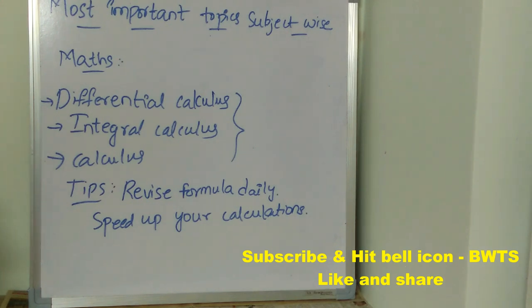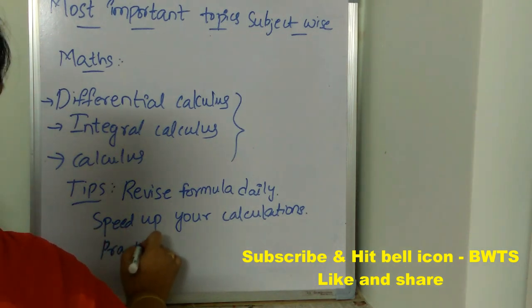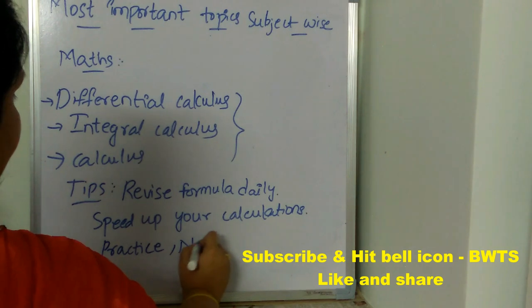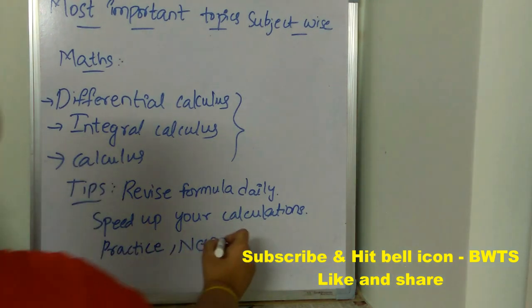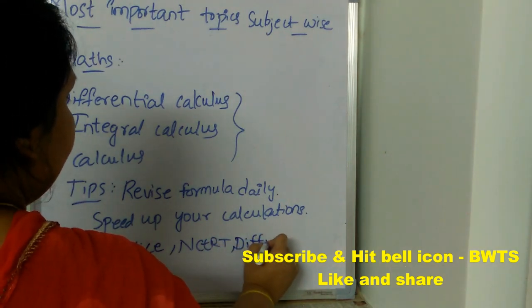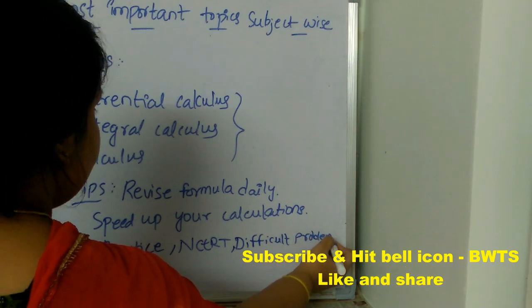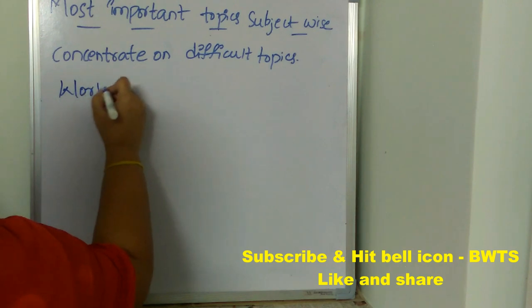Speeding up your calculations will save a lot of time. The next important thing is you must practice each and every question — regular practice is very important. Next, follow NCERT mathematics books, which will really help you get a very good score in maths. Also, concentrate on difficult problems and work on your weak areas and weak topics.